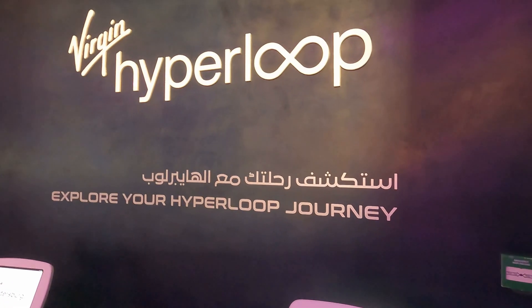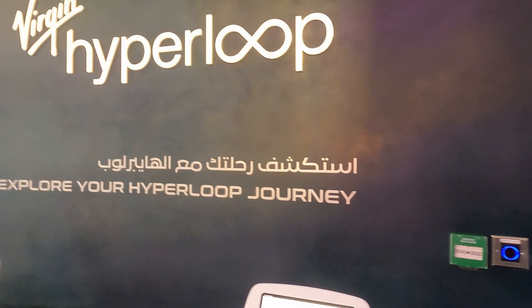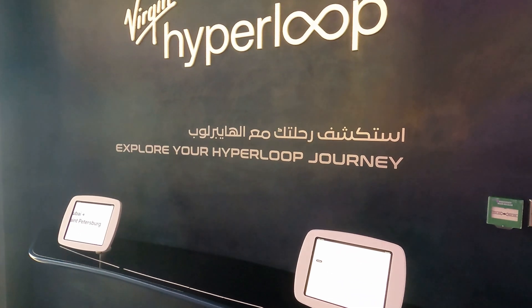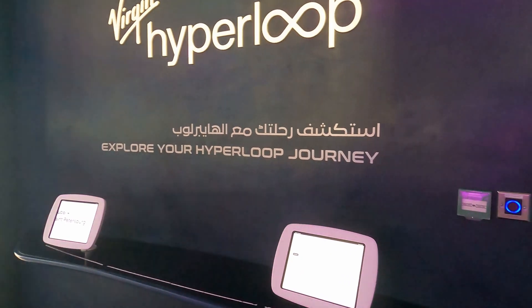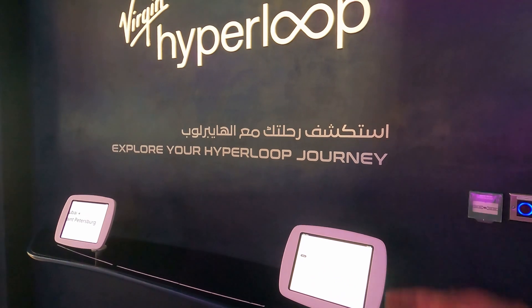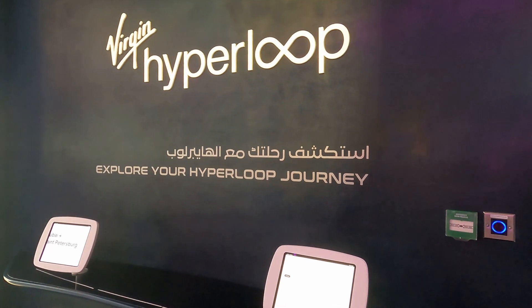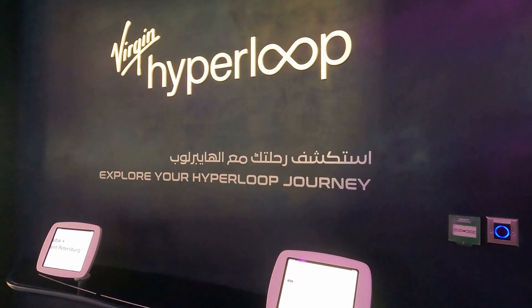Virgin Hyperloop — is it the company? Yes. The design and technology is from Virgin, the company. However, we as DP World — this is a pavilion — DP World stands for Dubai Ports, and we are the ones investing in this technology. The technology, the design, the materials are from Virgin, but we are investing. We want to make sure that it happens here in Dubai.